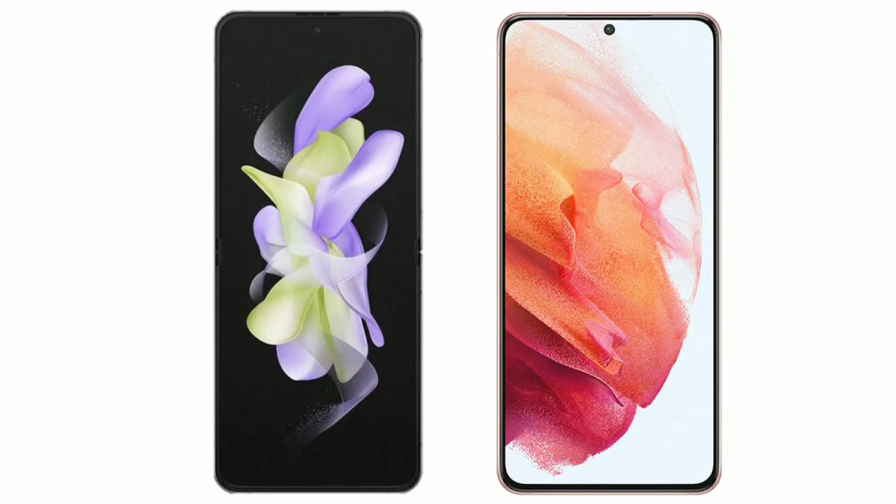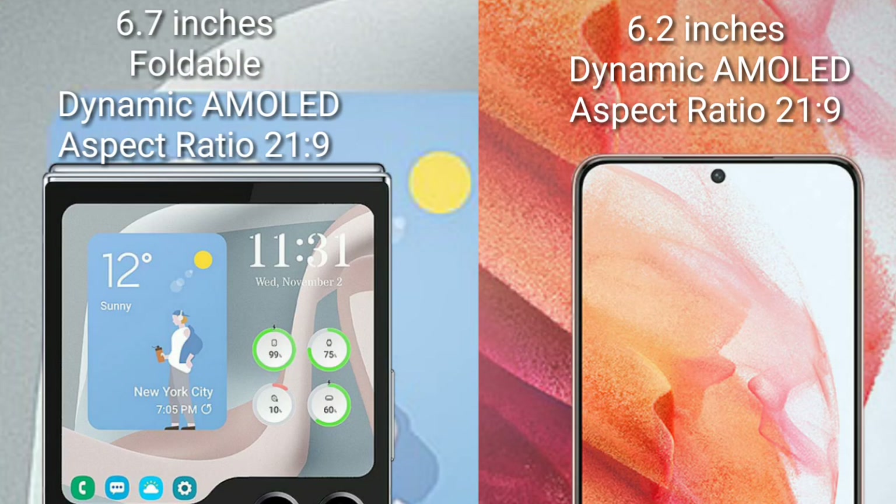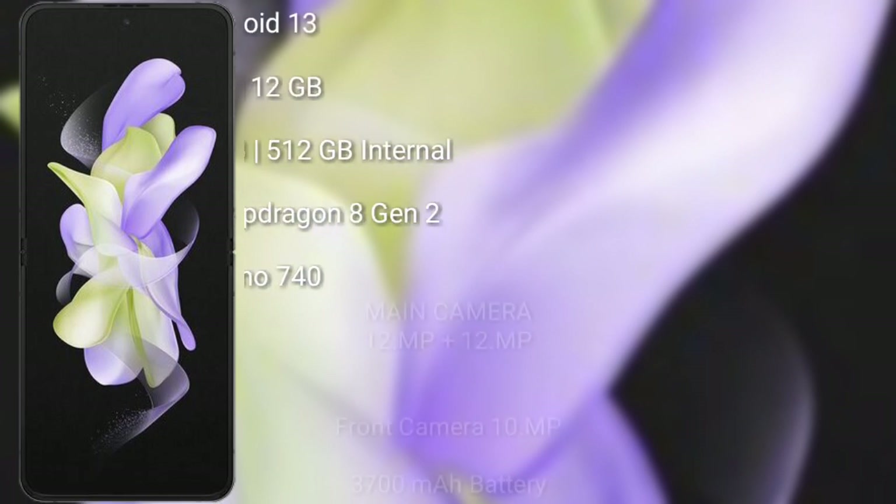I will compare the new Samsung Galaxy Z Flip 5 with the Samsung Galaxy S21. The Samsung Galaxy Z Flip 5 comes with a 6.7-inch foldable dynamic AMOLED display and a 22:9 aspect ratio. The Samsung Galaxy S21 comes with a 6.2-inch dynamic AMOLED display and a 20:9 aspect ratio.